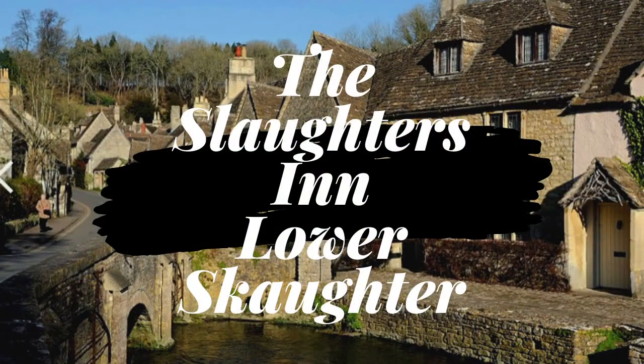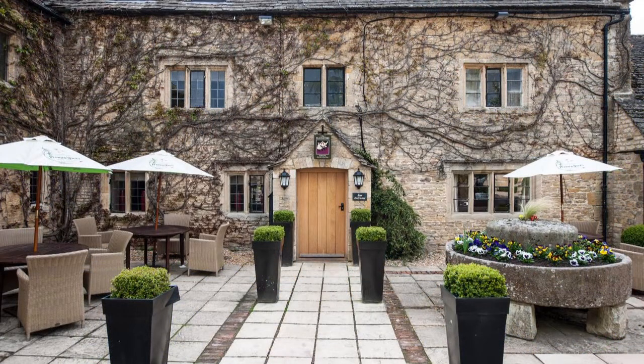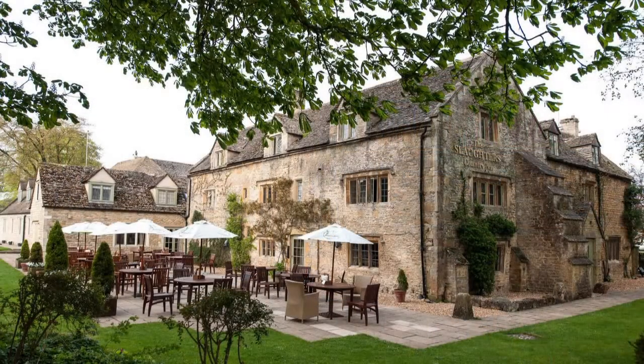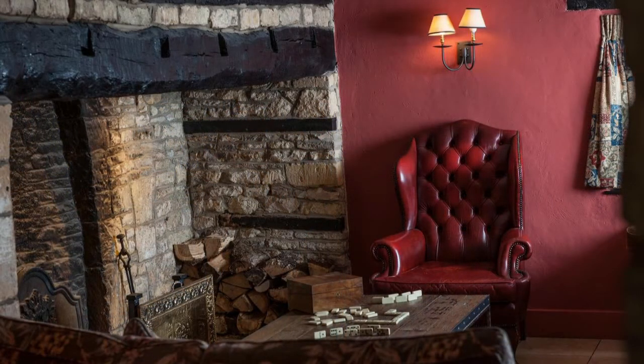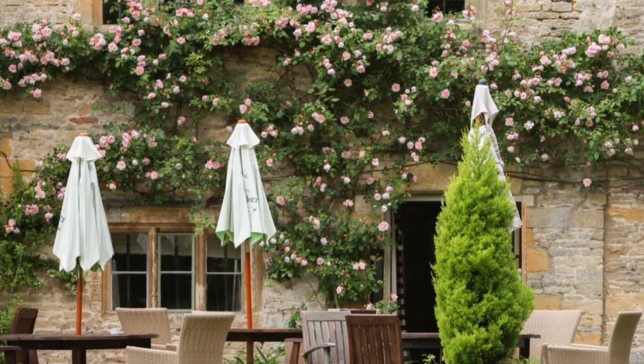Next, let's take a look at the fabulous Slaughter's Inn, located in the beautiful village of Lower Slaughter. Set in the heart of one of the most picturesque Cotswolds villages, the Slaughter's Country Inn offers the authentic charm of a traditional village inn, with exceptional food, a fine selection of local ales and roaring fires to warm the winter months, and a stunning terrace for when the sun is shining. The Slaughter's Country Inn is the perfect location for a country break where wellies, walks and unwinding are the order of the day. It isn't hard to see why this stunning hotel is one of the prettiest hotels in the Cotswolds.